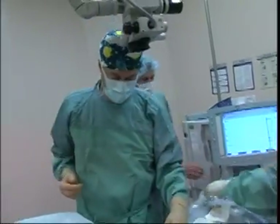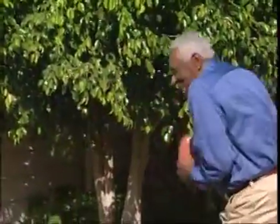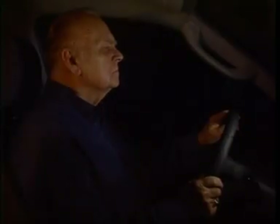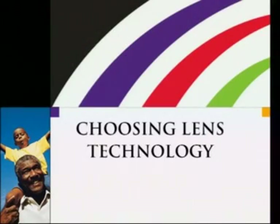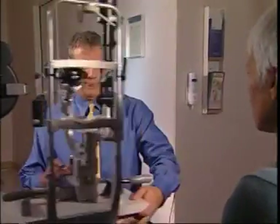New technologies used to correct vision loss have moved cataract treatment beyond just restoring vision lost by the cataract. Today you have options that can restore your vision to meet your lifestyle — whether you'd like to be less dependent on glasses for reading, computer work, or even driving at night. We have lens options that meet those needs. The vision care team here will help establish your vision goals, and your doctor will help with your treatment decisions.